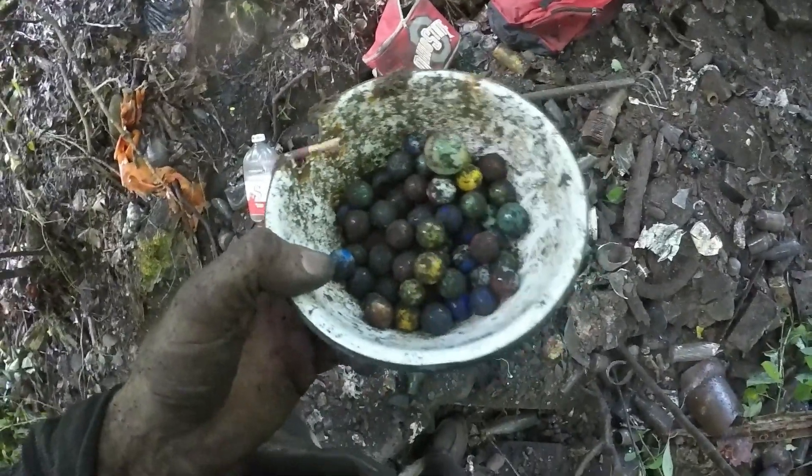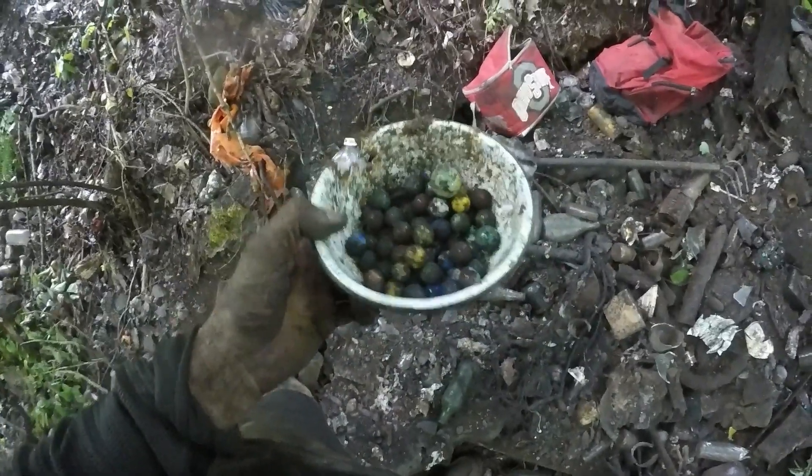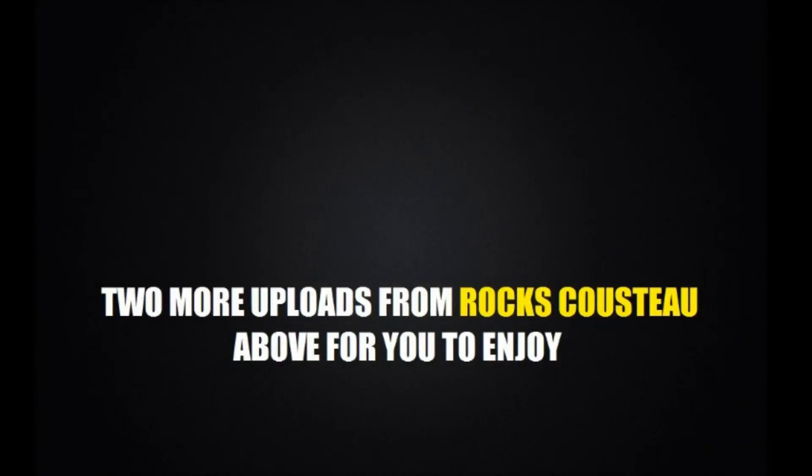I'll get some of these cleaned up and show you in the video. Thanks for watching, I'll be coming back - there's marbles everywhere. Alleys, Akros, Marble Kings, Vitros, Peltiers, man folks - this is a treasure trove out in the middle of the woods on the dump. I'll be back.